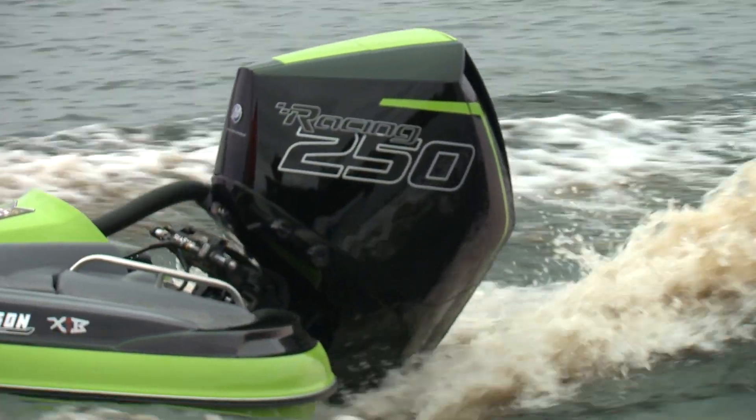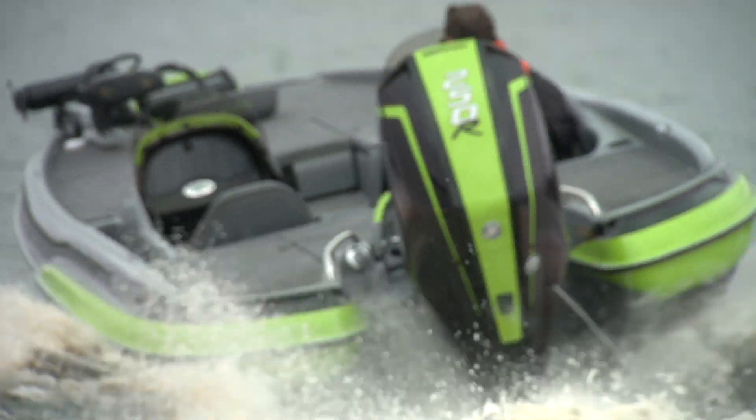New Mercury outboards allow for custom colours to match the hull, which do nothing for performance, but they look fantastic.